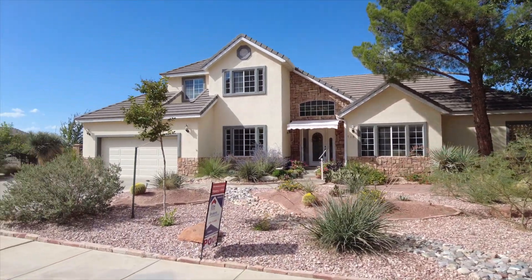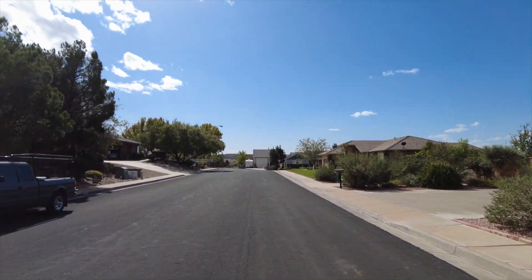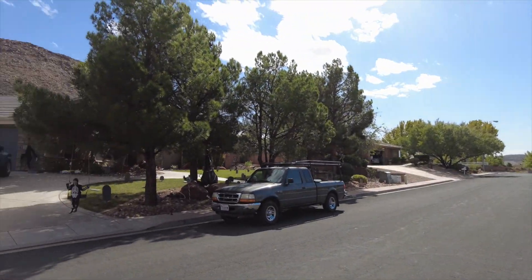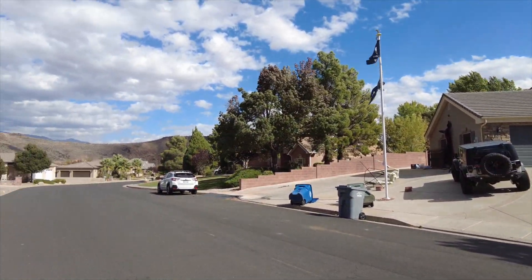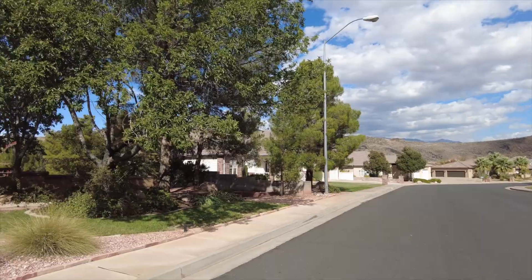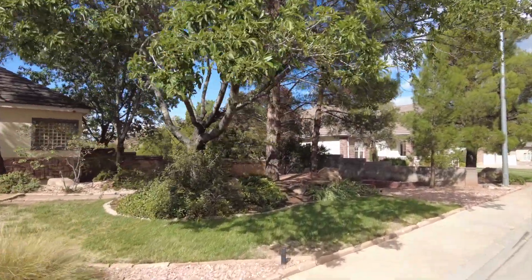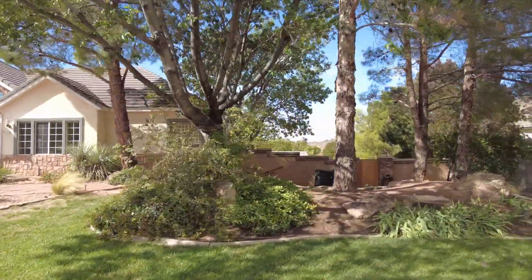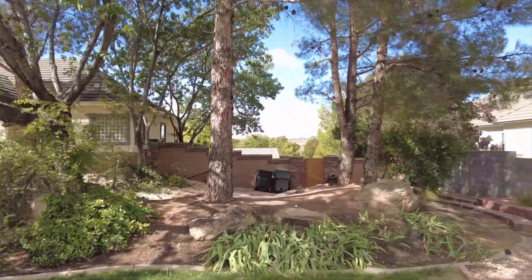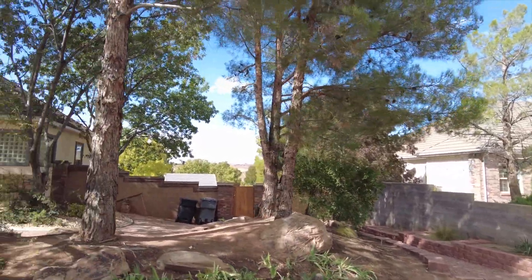As we start this process, the first thing I want you to notice is how nice this neighborhood is — beautiful homes. Now it is Halloween so we have some creepy decorations going on here, but an absolutely beautiful neighborhood. And as we come over to this front yard, it's a very large lot with a lot of space, flowers, and a really nice zen garden.